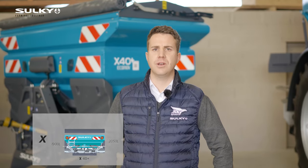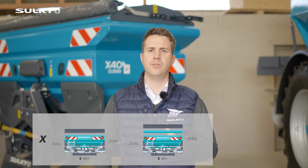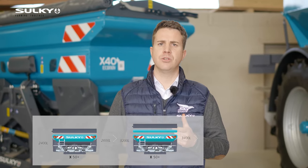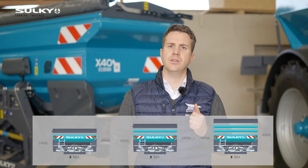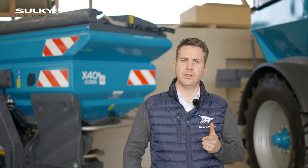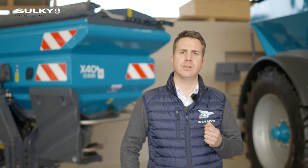Then we have the X range, including the X40+, which can go up to 44 meters, and then we've got the X50+, which can go up to 15 meters. On the X40+, we can get a hopper capacity from 1900 liters up to 3200 liters, and the X50+ can go up to 4200 liters.